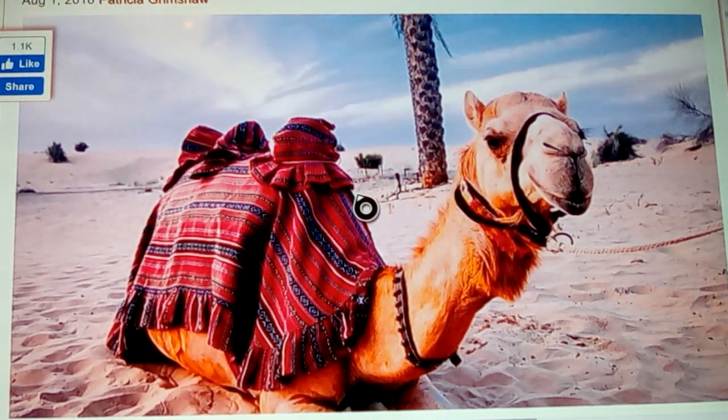Camels didn't show up in Egypt until thousands and thousands of years later, actually from the point they're found over in the proto-Indo-European lands. And that's not where they came from — it gets even more interesting than that.